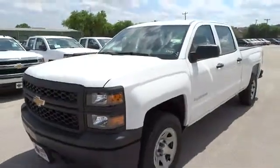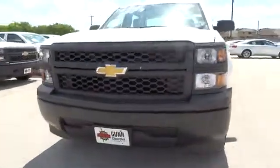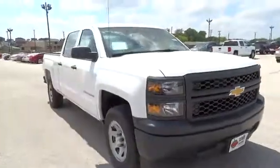The 2014 Silverado 1500. The Chevy Silverado 1500 has the lowest cost of ownership of any full-size pickup. This vehicle has less than 100 miles.